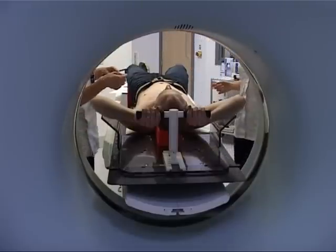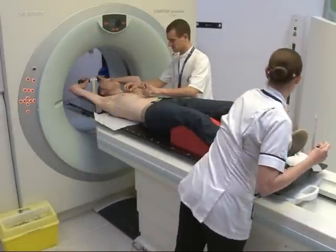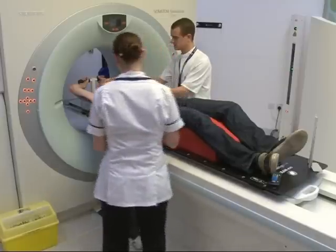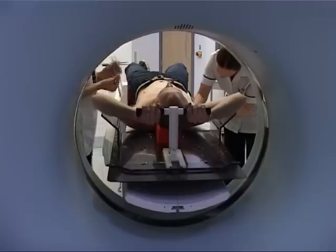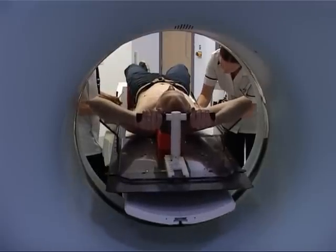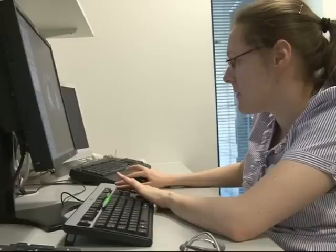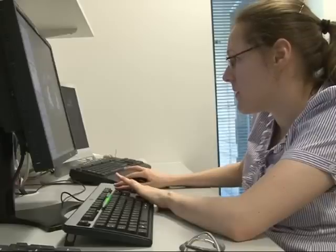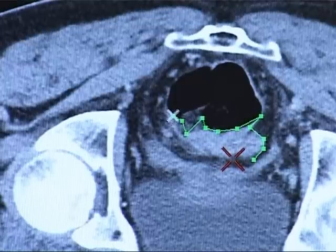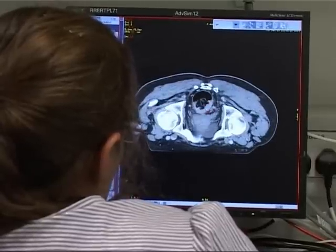The radiographers will discuss this with you beforehand, and they will use laser markers, pens, and small permanent ink marks — like a tattoo — to ensure that you're in the best position, and that position can be safely replicated each day on the treatment machine. The doctors use your diagnostic scans and this planning scan to mark where we want to give the radiation treatment, and if there are specific areas which we need to shield. This may be relatively easy, or in the case of advanced radiotherapy techniques, take several hours.